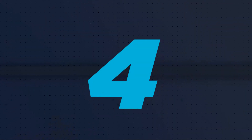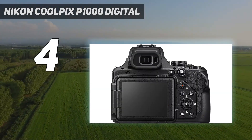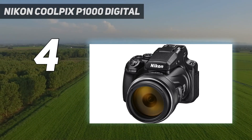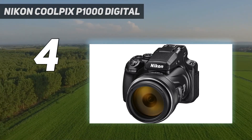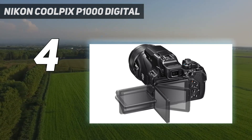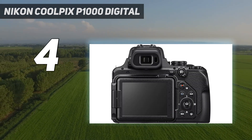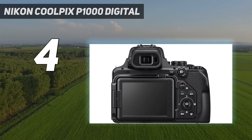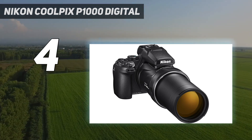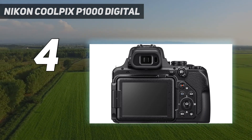Coming in at number 4, Nikon Coolpix P1000 Digital. Equipped with the most powerful zoom lens of any Nikon Coolpix camera ever, the P1000 is a capable beast that can give you a better view of any feathered subjects off on the horizon. The 3000mm optical zoom is incredible, and it put us right into the action of things happening so far off we couldn't see it with the naked eye. The dual detect image stabilization meant we could capture these super zoom pictures even while operating the camera by hand. The low-light performance was admirable, allowing for clear shots free of grain, even during sundown.